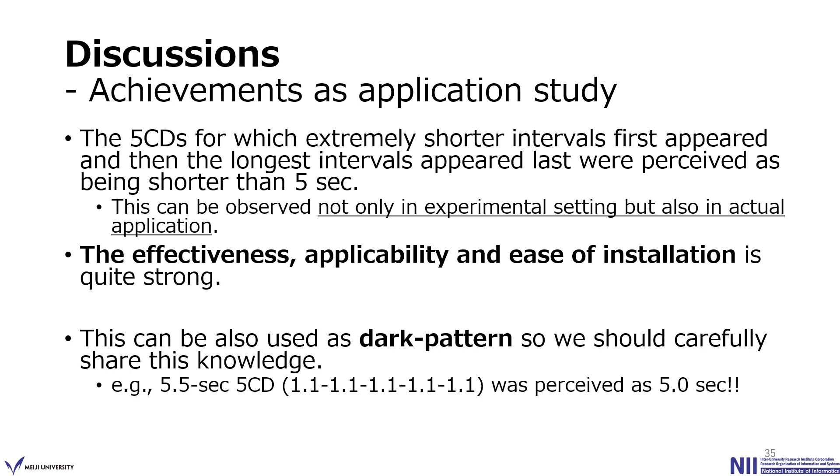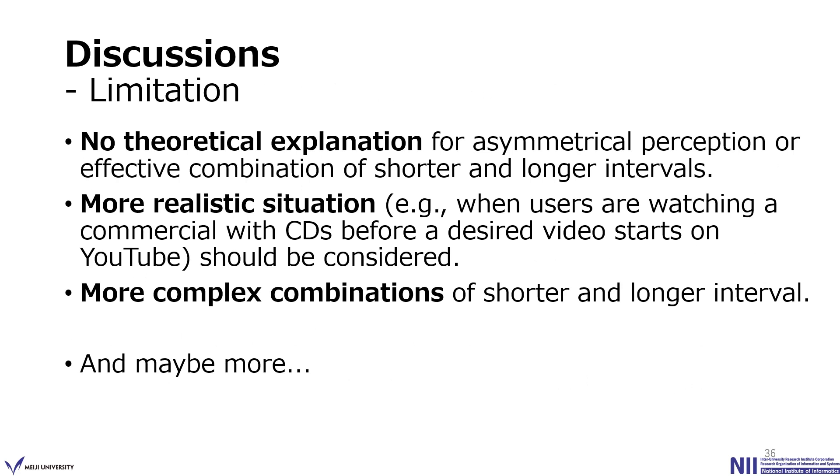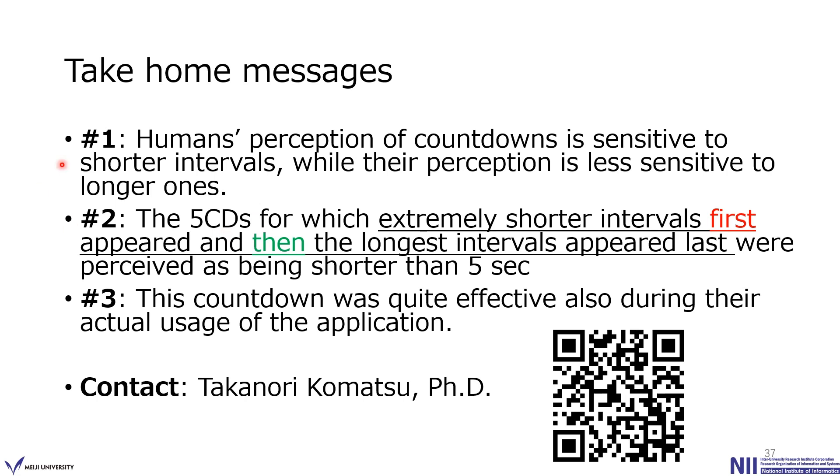Of course, there are still many limitations and unsolved issues in this study. For example, there are no theoretical explanations for why such asymmetrical perception can be observed. We also need much more realistic experimental settings, such as users actually waiting while watching a video. We also need to think about much more complex combinations of shorter and longer intervals. Finally, these are the take-home messages. I appreciate any comments, questions, or research offers about replicating this study. Thank you.